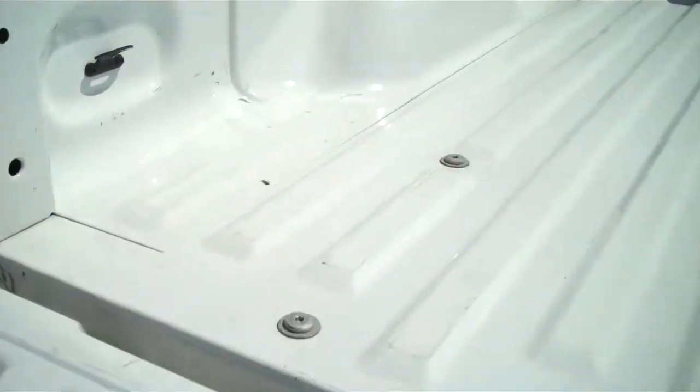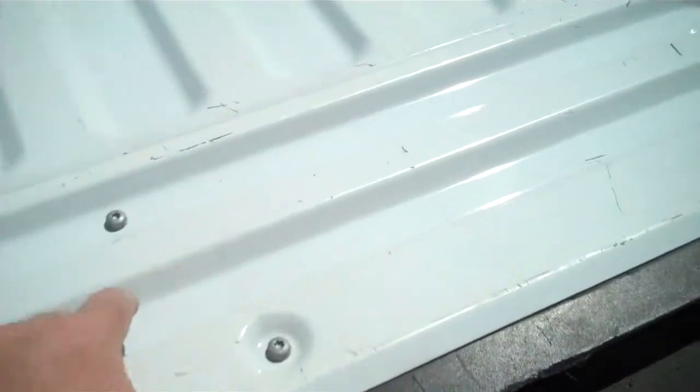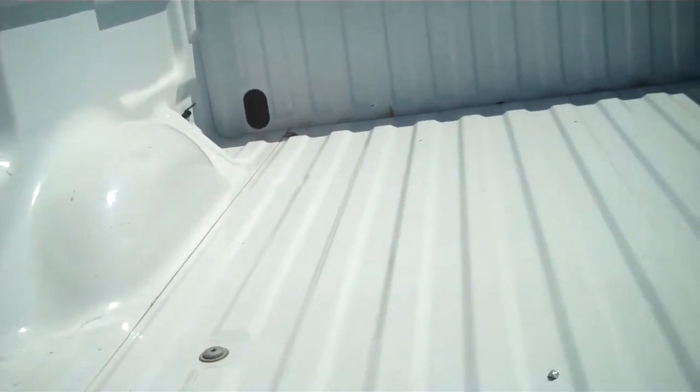Ford designs their beds for a multi-tier loading system. You'll see the cutouts here — you can slide a 2x6 in, it sits on the fender well, and it's actually cut to sit into the tailgate. It allows you, with the lockable tailgate, to make a loading system underneath and put something on top such as a quad or a snowmobile.